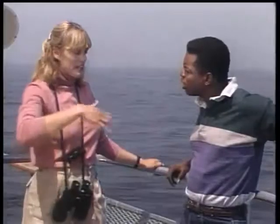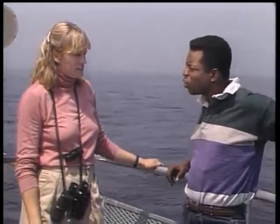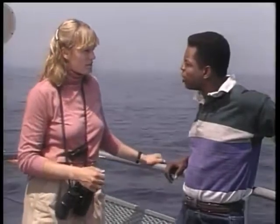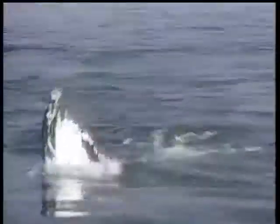A lot of times, when they go down on a deeper dive, they'll bring the tail up and out into the air — we call that fluking. Their tails are called flukes. On the bottom of the humpback whale's tail is a black and white pattern, and we can actually tell individuals apart, just like people do with their fingerprints. So you can identify the whales by the patterns on their flukes.